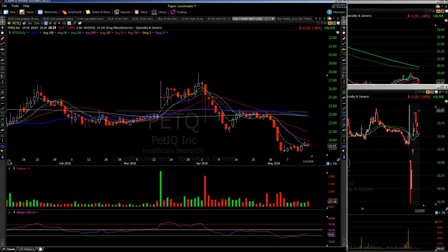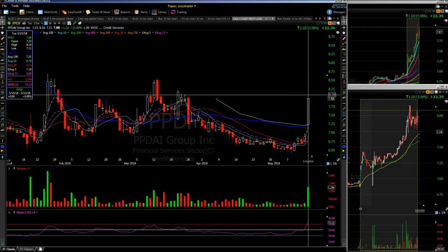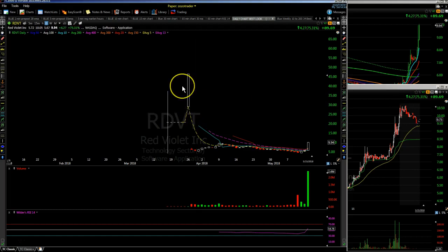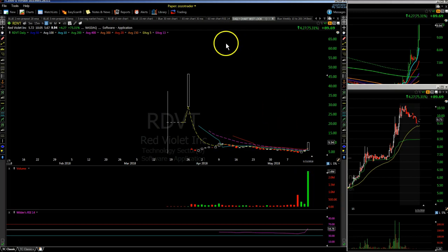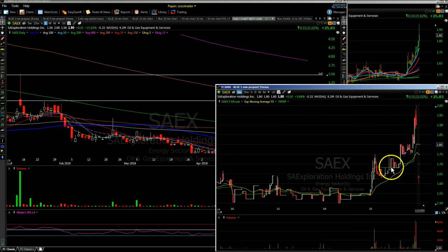PETQ had earnings after the bell — a little volatile in the after hours but on watch to see if it wants to make a move. PPDF had a nice pop today, 1.2 million shares, got over $8 then pulled back — on watch for tomorrow. RDVT has expanding volume just under the round number of $10; it broke out over $7.58 and pushed up to $10 today with big expanding volume — on watch. RGSE needs to get over today's highs around $1.26-$1.27. SAEX had earnings after the bell — was moving up then gave it back a little, keeping it on watch.